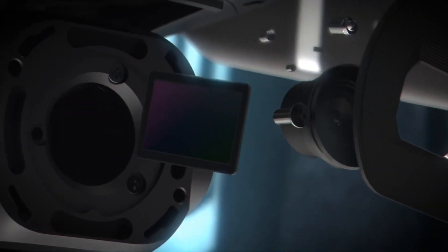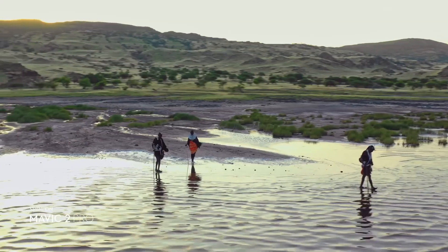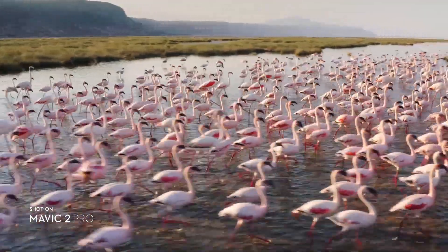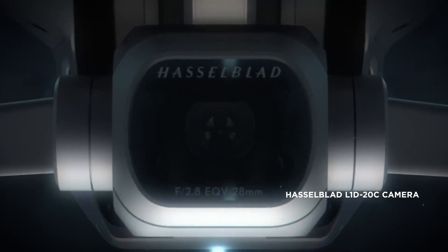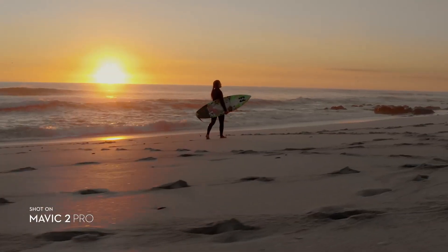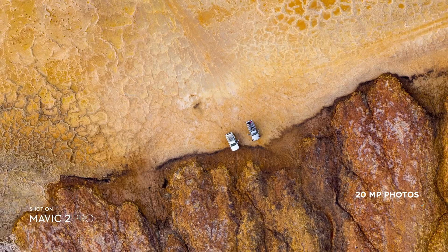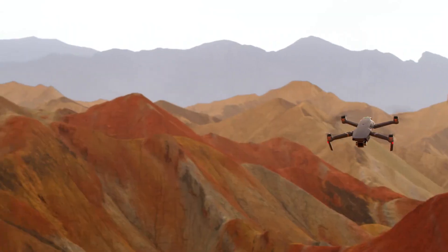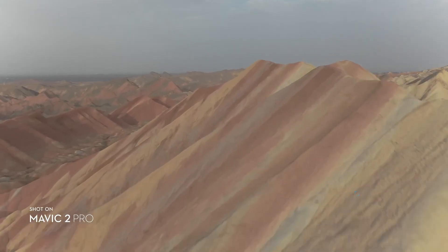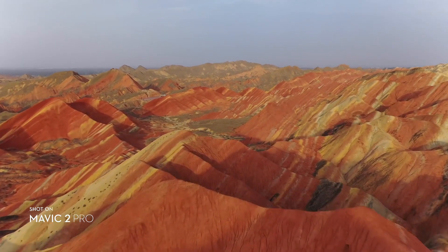Mavic 2 Pro commands a powerful 1-inch sensor, offering you greater image quality with superior light and color performance. Co-engineered with Hasselblad, the new camera houses an adjustable aperture lens for more control over your lighting environment. It captures stunning aerial photos at 20 megapixels with extreme detail. Mavic 2 Pro supports a 10-bit D-Log M color profile that yields higher dynamic range for more flexibility in the grading room.